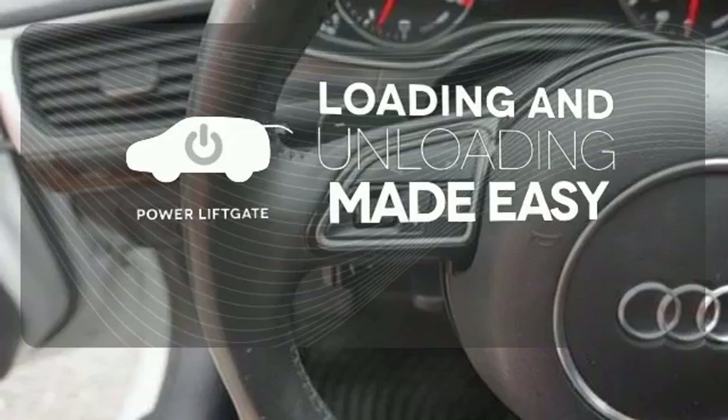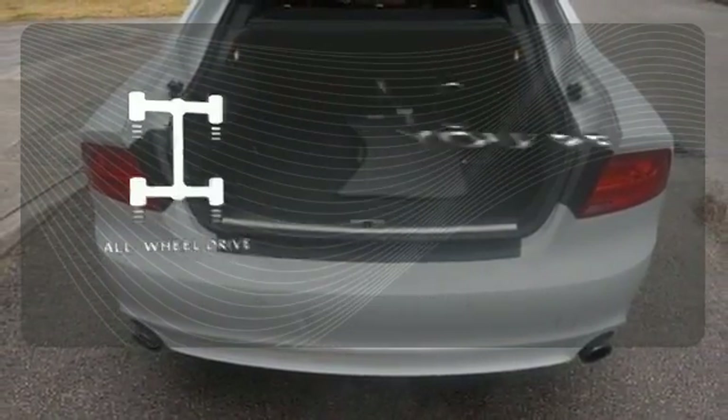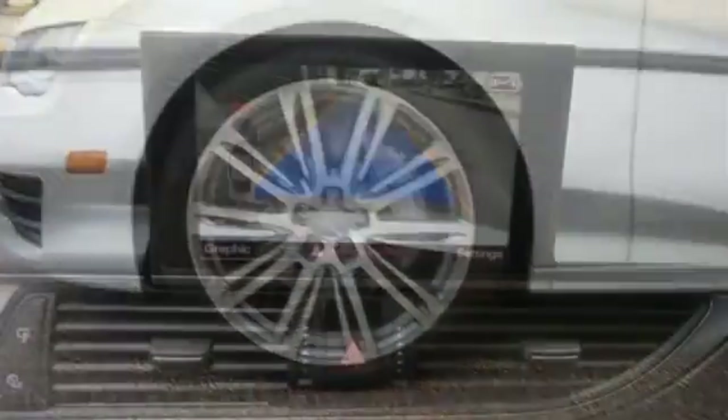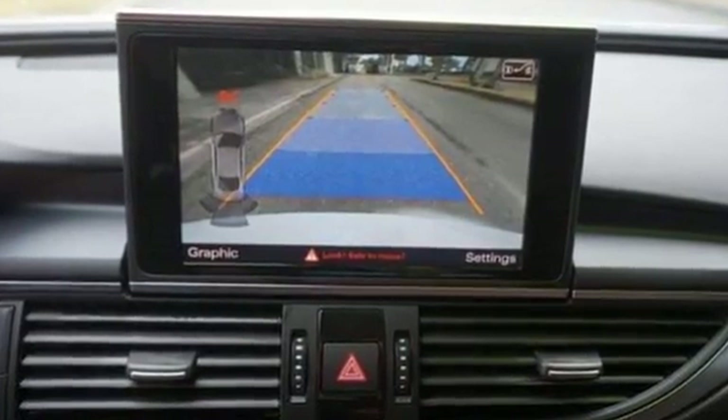Loading and unloading your vehicle just got easier with the power liftgate. This vehicle, with its grippy all-wheel drive, can handle anything Mother Nature throws at you. When you need just a little bit more room but want an executive car, there's no better choice.